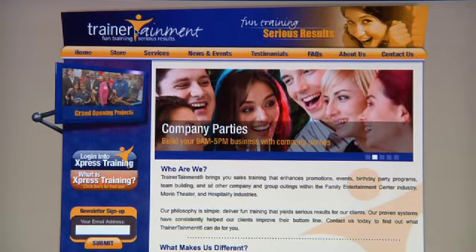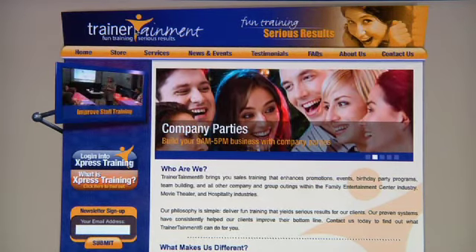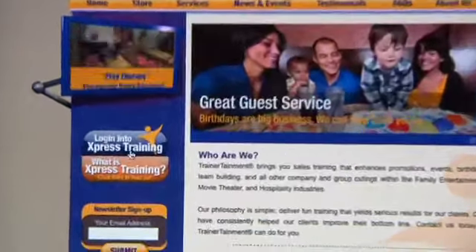It may seem scary to figure out how to sign up for Express Training, but we've produced an easy video so that you can get logged on immediately. Logging into Express Training can be easy, and it's certainly going to be fun once you have access to all this great online training.